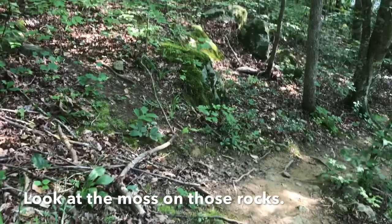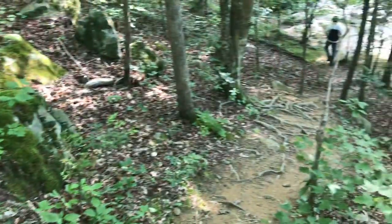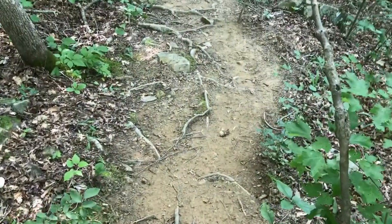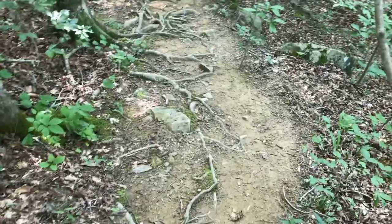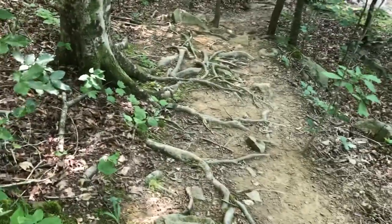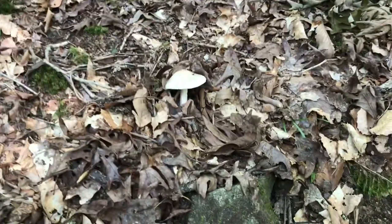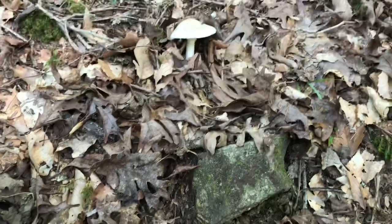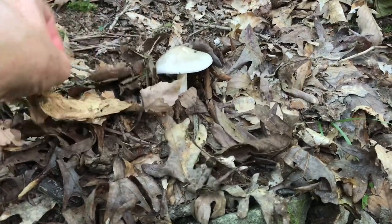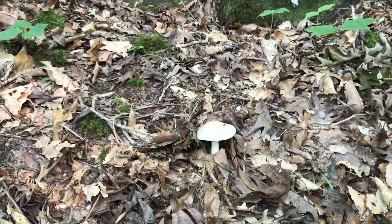Look at the moss on those rocks. Really pretty. Jason is ahead, he made it down. He doesn't run ahead of me — I don't want anybody to think that he does. Like when he ran up the hill and then I fell. Normally we're really close together. I have to turn so I can look at this mushroom. Jason and I both really like to take pictures of them, and I think we sometimes try to give each other space so that we're each able to do what we want to out here.